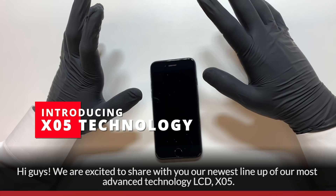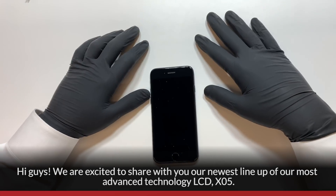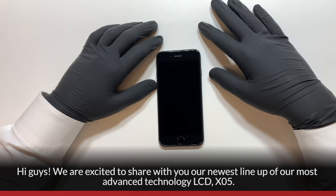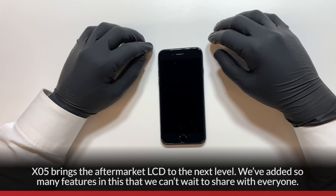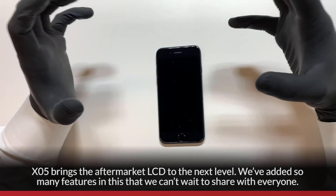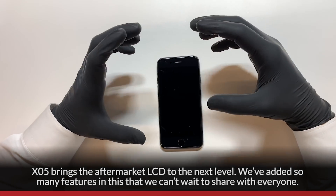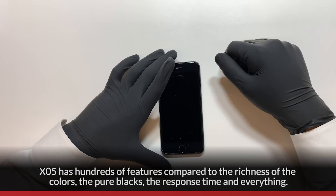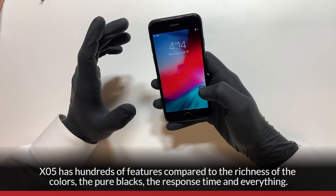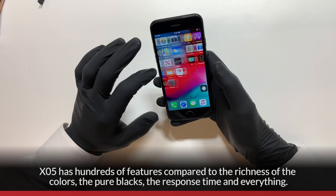Hi guys, we're excited to share our newest lineup of our most advanced technology — the LCD XO5. XO5 brings the aftermarket LCD to the next level. We've added so many features that we can't wait to share with everyone. XO5 has hundreds of features, from richness of colors, pure blacks, response time, and everything.